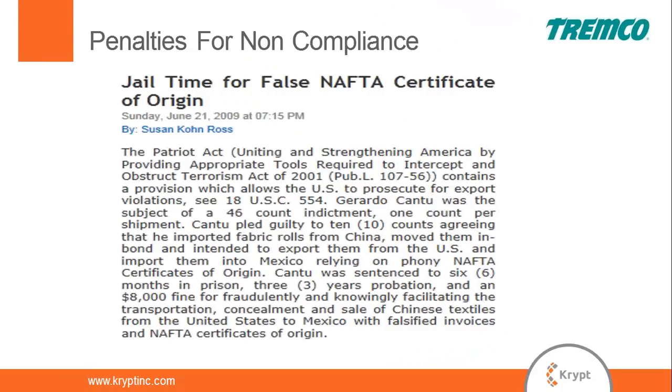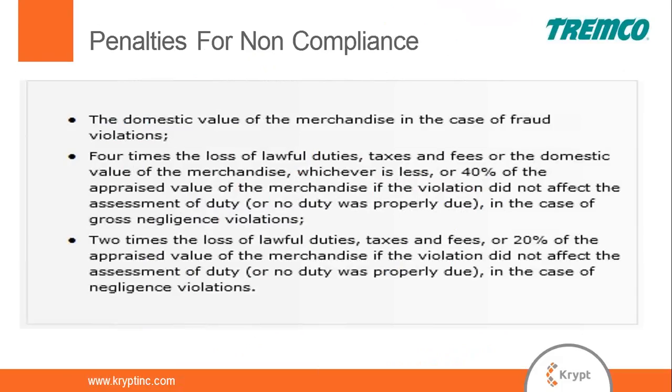This slide gets people's attention: it's the only case I'm aware of where an individual went to jail for a free trade agreement certificate — they invoked the Patriot Act. Realistically, this is what your company will face if found out of compliance. This is the US Customs standard schedule of penalties. If deemed nearly negligent, you're looking at two times the duty avoided — so for Tremco, four million dollars annually. Gross negligence takes that up to four times. Worst case, fraud: you could be on the hook for the full domestic value of the merchandise.